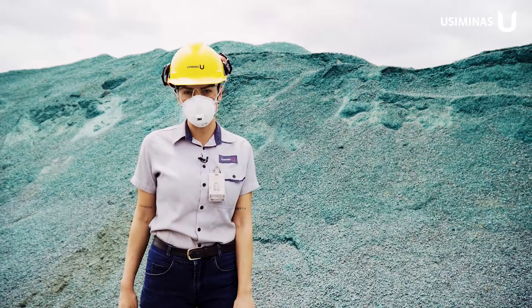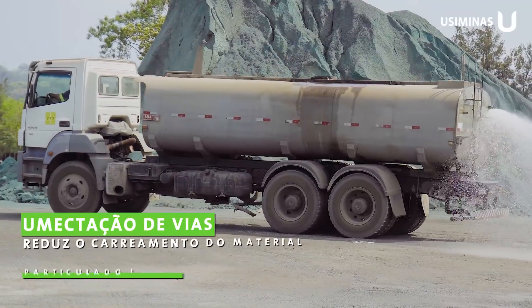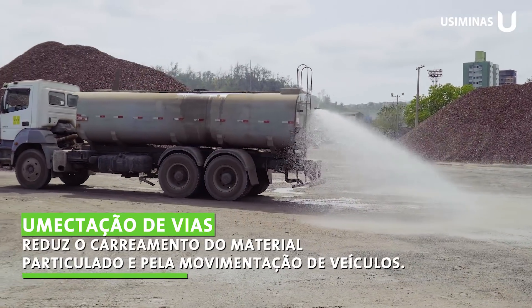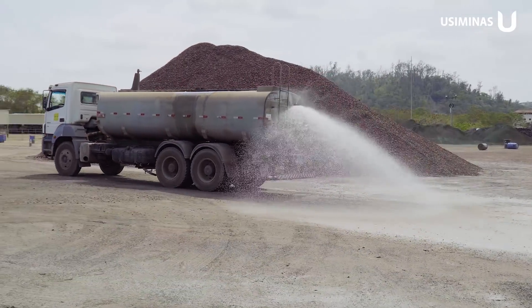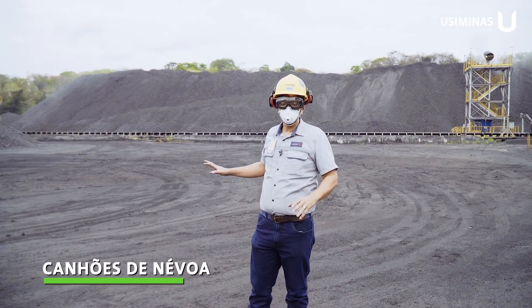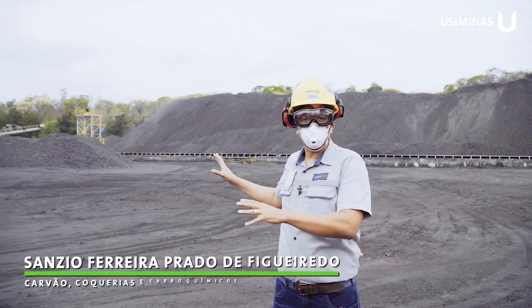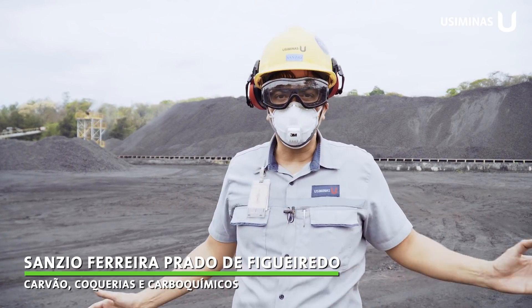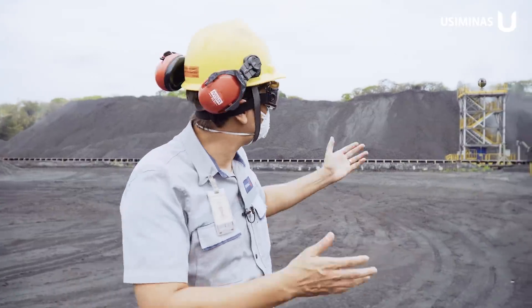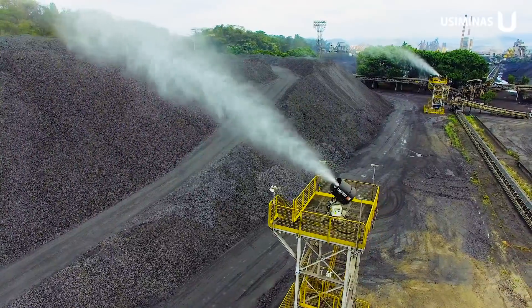We are now here in our coal area, in the coke stockyard. Today I will demonstrate the newest technology that USIMINAS has implemented: the new Névoa Cannons.